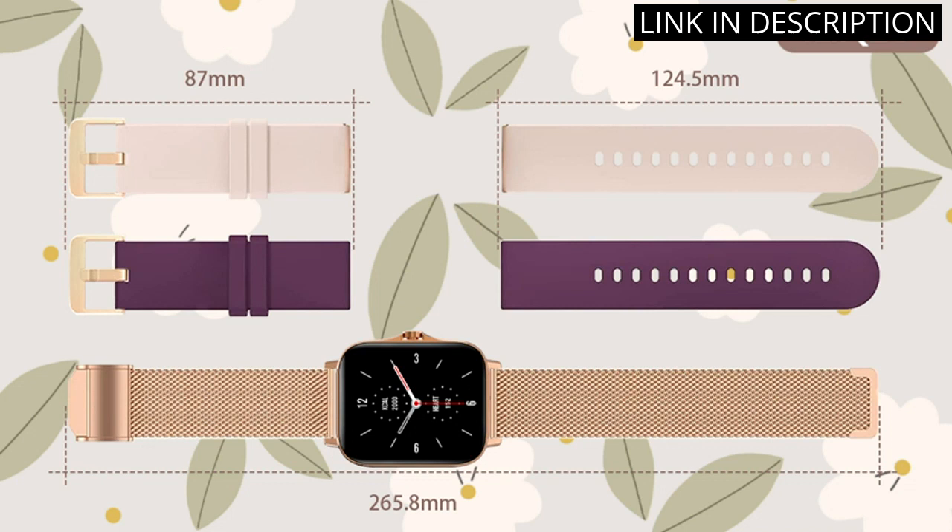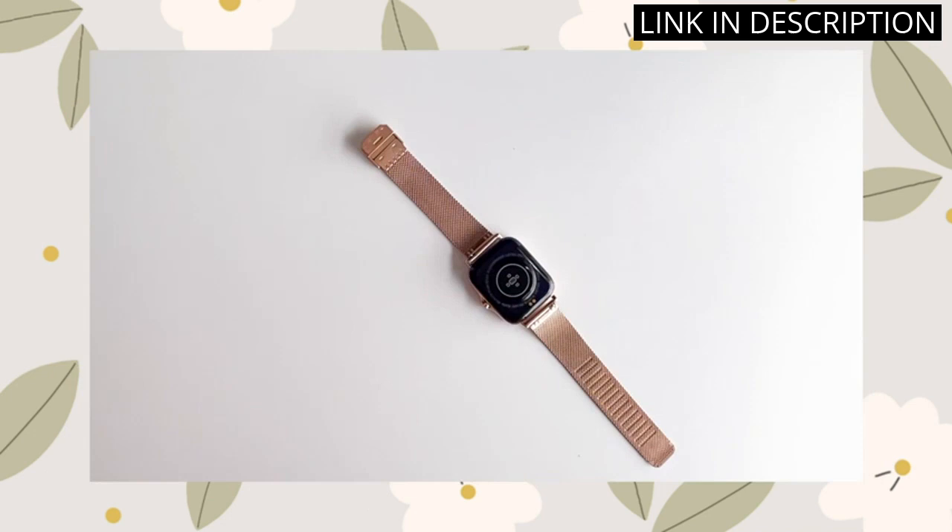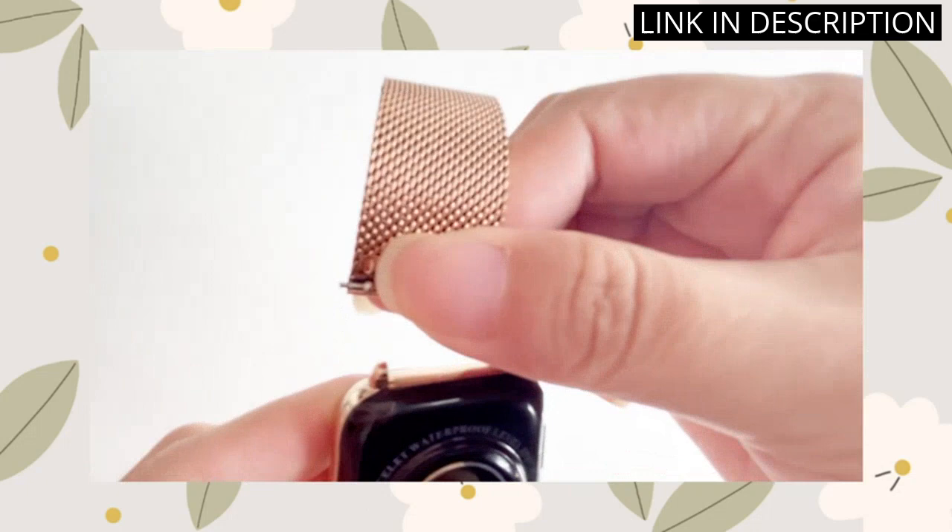The gold finish is sleek and stylish, making it the perfect accessory for any outfit. Overall, I highly recommend the iarid smartwatch for women to anyone looking for a reliable and fashionable smartwatch.